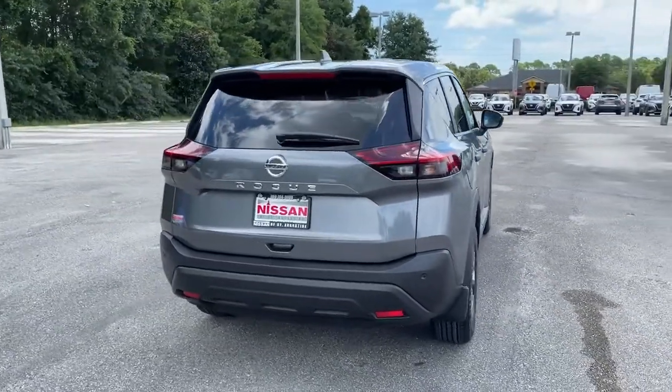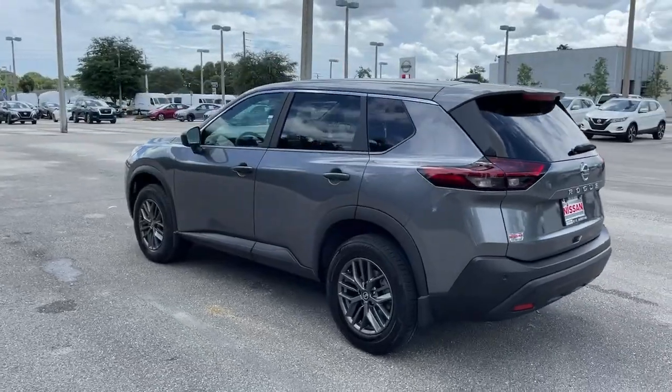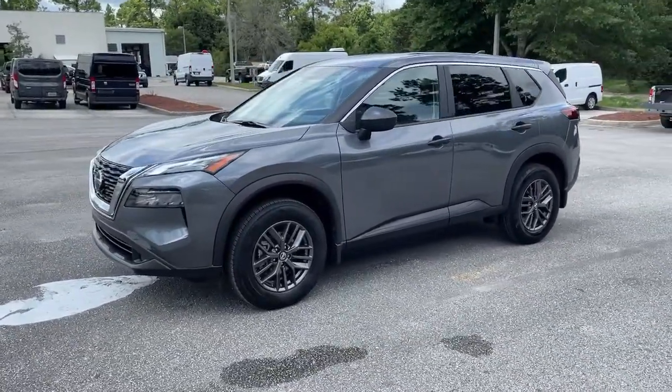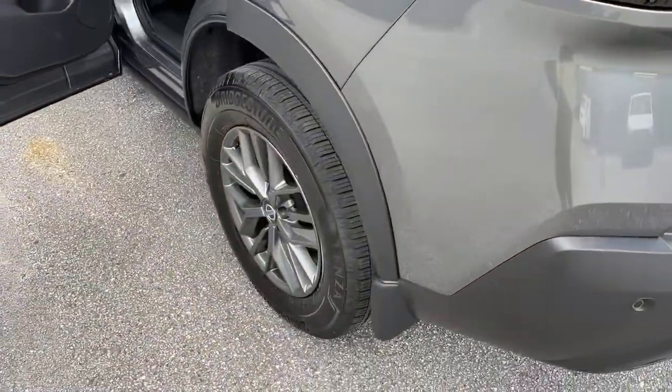These are just some of the great options this vehicle comes with: keyless entry, backup camera, satellite radio, keyless start, blind spot monitor, Bluetooth connection, steering wheel audio controls, aluminum wheels, stability control, and rear spoiler.